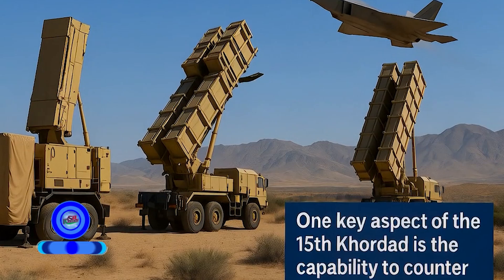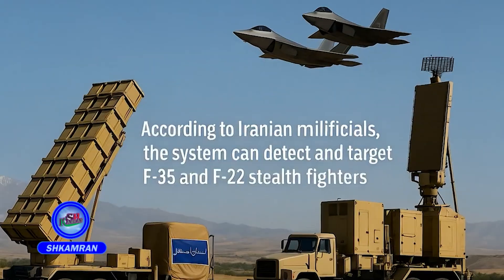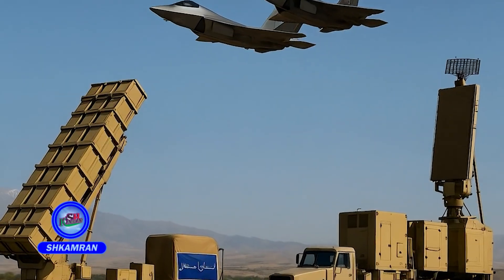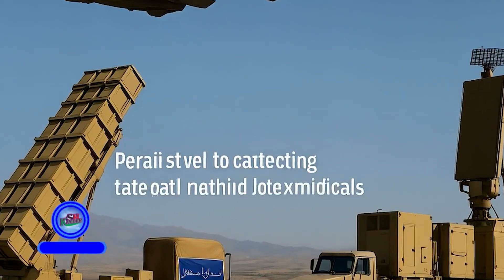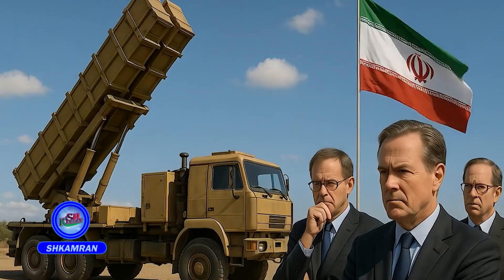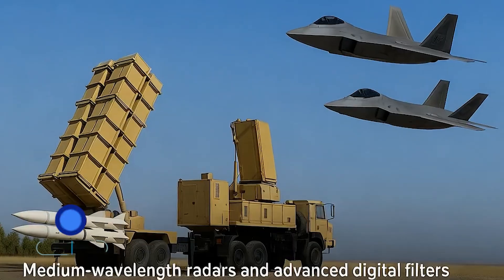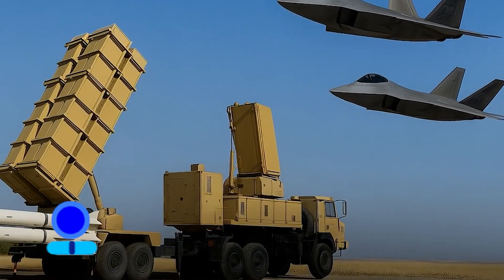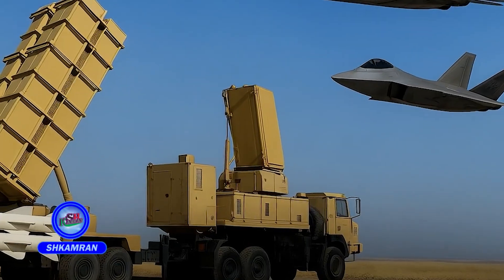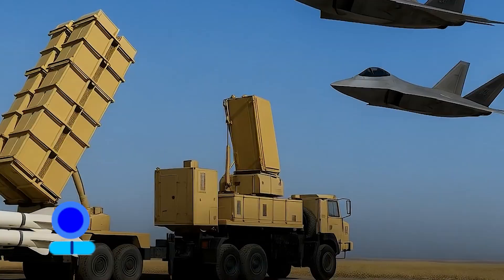A notable feature is its claimed ability to counter stealth aircraft. According to Iranian officials, it can detect and target F-35 and F-22 jets. Western analysts remain skeptical, though Iran insists on its system's capabilities. Medium-wave radars with advanced digital filters play a crucial role in this function, and its drill performance has added some credibility to this claim.